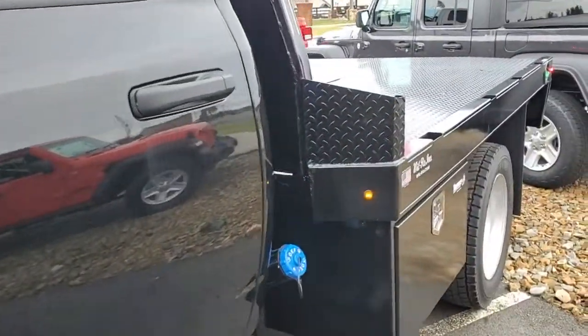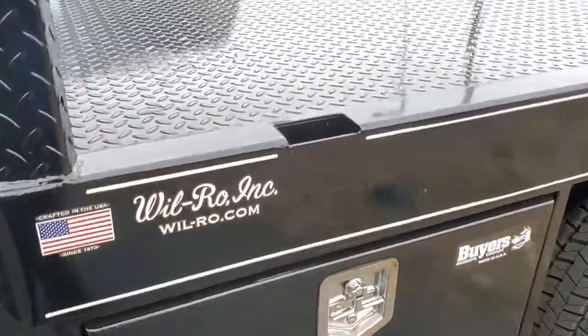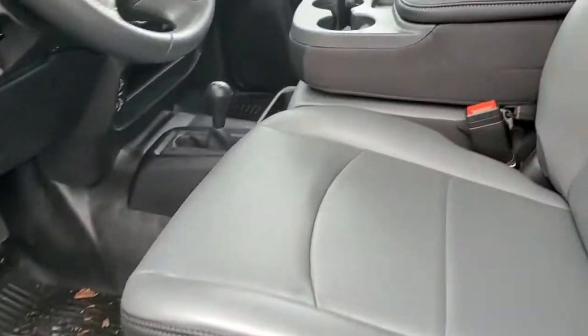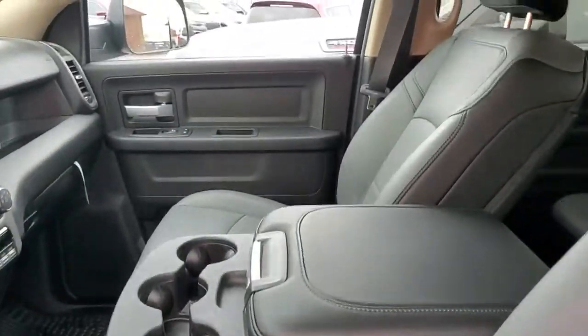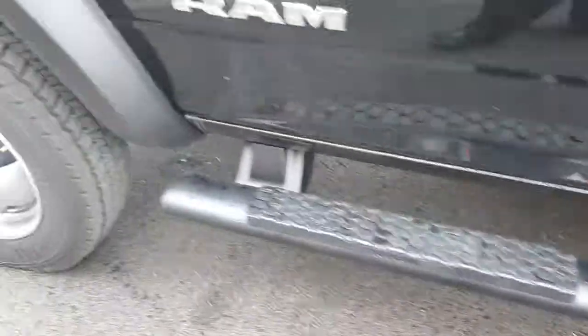Running boards. I've already got the wheel row bed on it with tool boxes, deuce-and-a-neck and so forth. This is a really nice truck. We've got the work-grade vinyl, rubber floors, black side steps — 4500 of course.